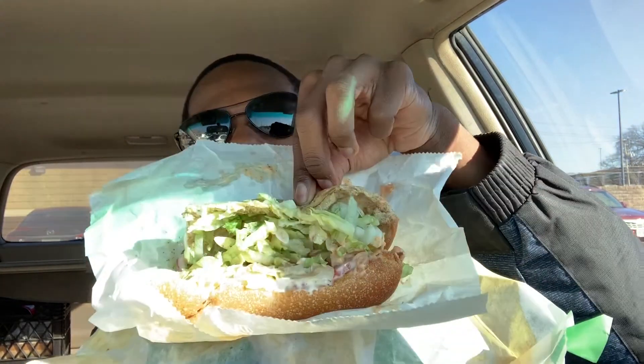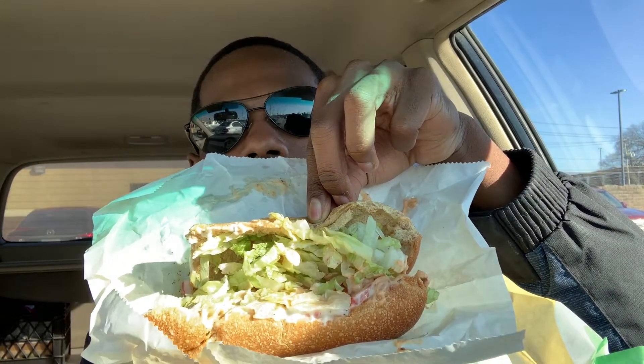Here it goes - the three-dollar sub. Can y'all see it? It's like a chicken patty right there. Three dollars at Subway - check it out. I just want to let y'all know because I'm happy about this. I'm about to eat good.